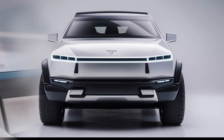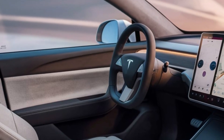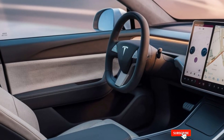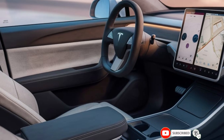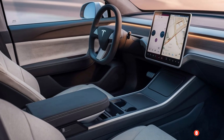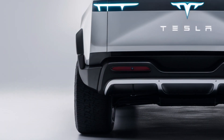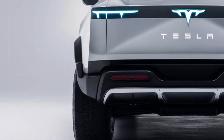First up, the design. The 2025 Cybertruck retains its iconic angular shape but now comes with upgraded materials for even better durability. Made from ultra-hard 30x cold-rolled stainless steel, it's built to withstand the elements and anything you can throw at it. Plus, the new matte finishes are sleek and definitely turn heads.